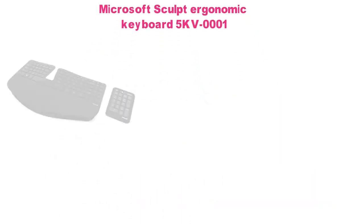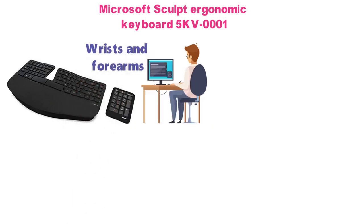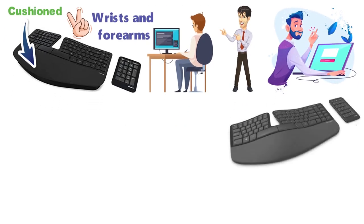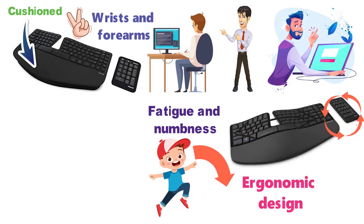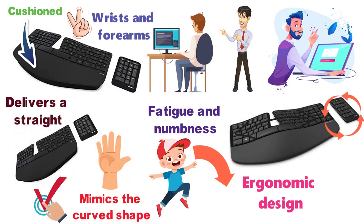At number two, we have the Microsoft Sculpt Ergonomic Keyboard. This is a keyboard with a split keyset design intended to help you position your wrists and forearms in a natural and relaxed position. The palm rest is cushioned to provide support while promoting a natural position of your hands. The domed keyboard design further enhances the ergonomic design and reduces fatigue and numbness. There is a separate number pad for increased flexibility, and the key layout is shaped in a natural arc that mimics the curved shape of your fingertips, while the reverse tilt delivers a straight and neutral positioning.